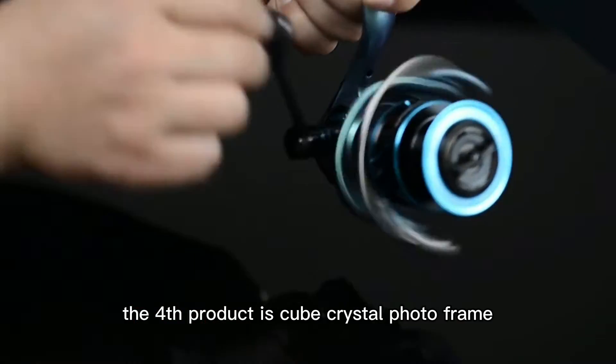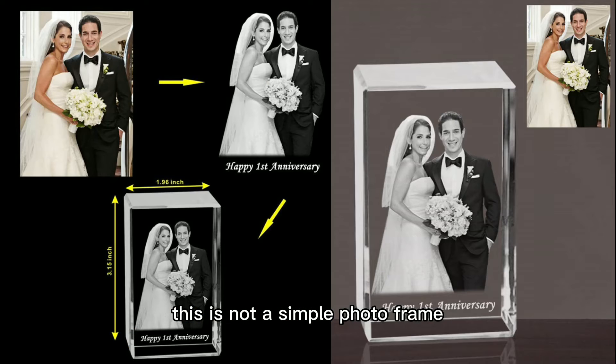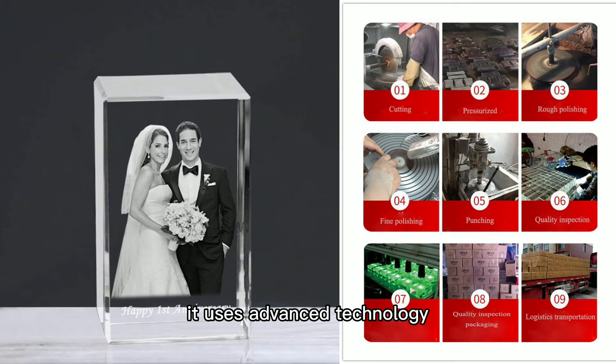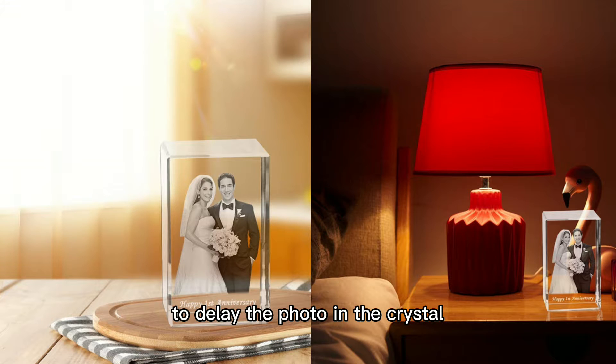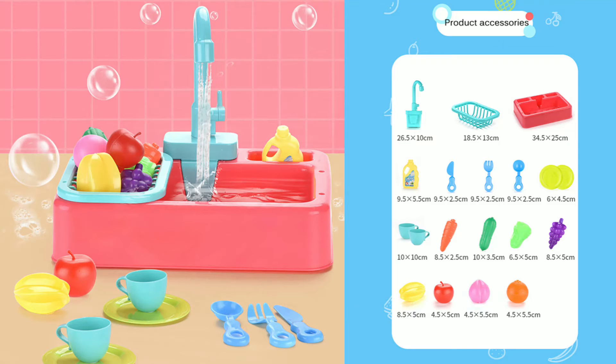Spend a small amount of money to enjoy the whole day of the weekend. The fourth product is the cube crystal photo frame. This is not a simple photo frame — it's a crystal photo frame with exquisite materials. It uses advanced technology to inlay the photo in the crystal through laser technology. You can laser engrave your picture in the sparkling crystal and keep the precious moment forever.